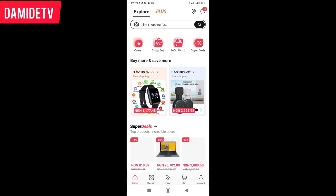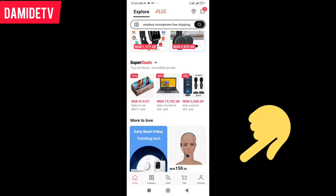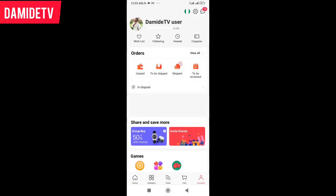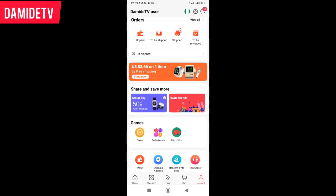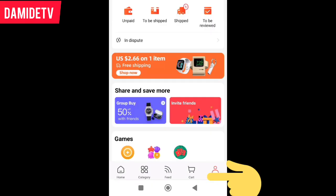When you open it, this is what you are going to see. When you open it for the very first time, there will be an option to create an account. I already have my own account — you can see 'DamiDTV user'. Just come to this side and create an account with them.